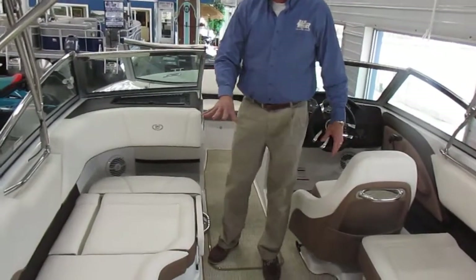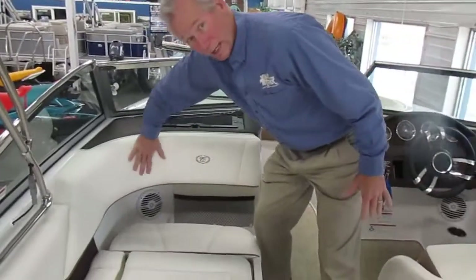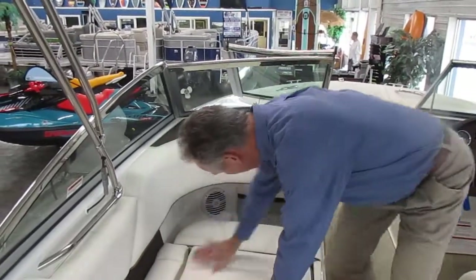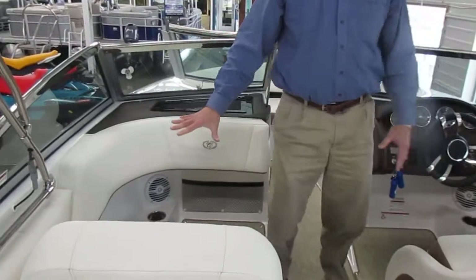Lots of seating in there. This seat is made with this backrest right here so that you can sit facing backwards and watch your skier or tuber if you want. But you can pop this seat up and then you've got the normal seat that faces forward.